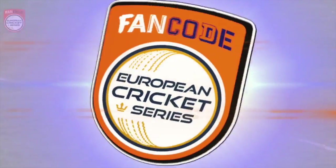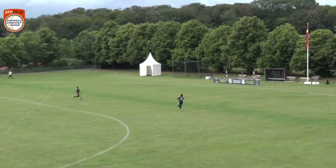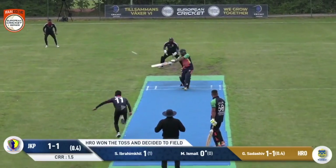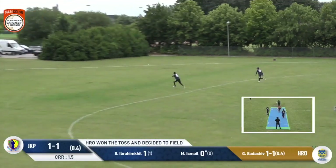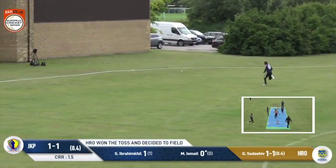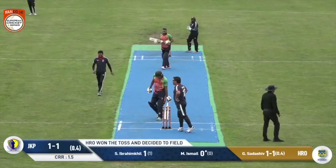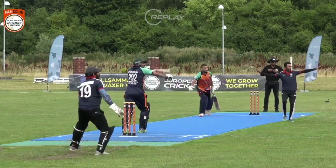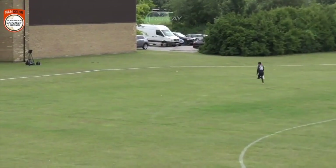Pramod Kompala is the new batsman — Mohamed Ismail is facing and he wastes no time in getting started. Doesn't quite time the square cut, but gets it elevated over the infield and that is a four to get Jonkabin going. Much needed after that early dismissal.